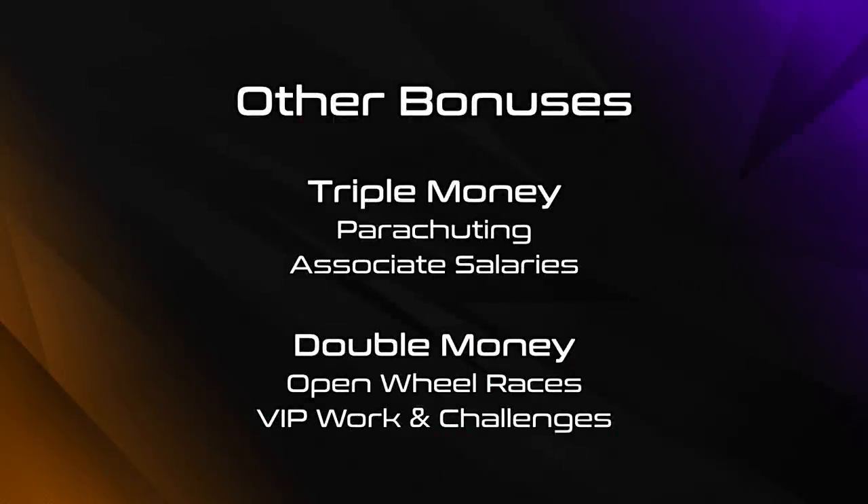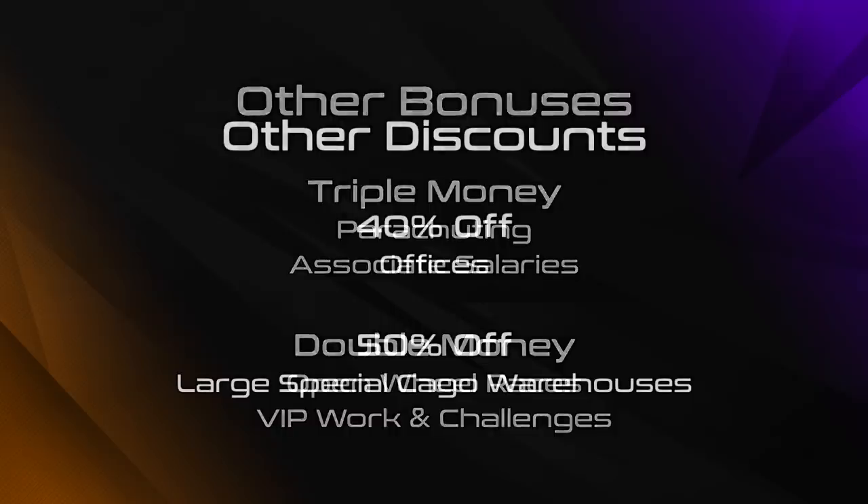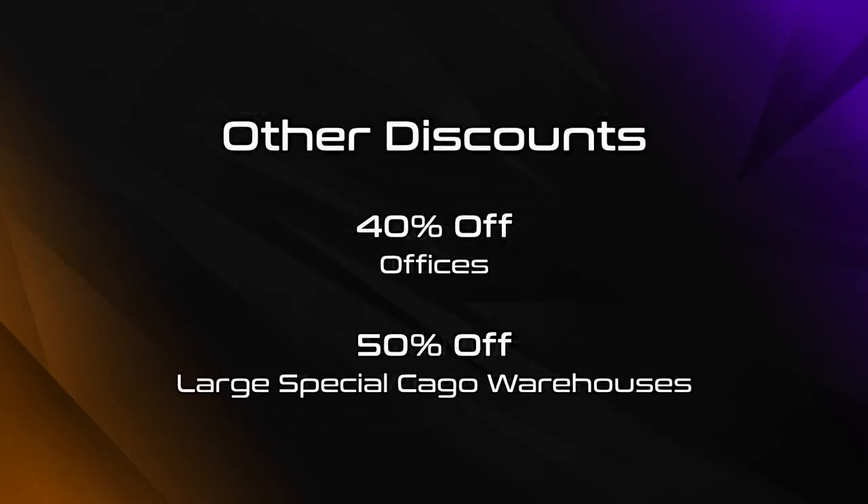Other miscellaneous bonuses this week include triple money on parachuting and associate salaries, plus double money on open wheel races and VIP work. There's also 40% off offices and 50% off large special cargo warehouses.